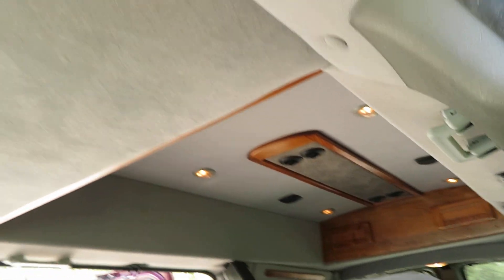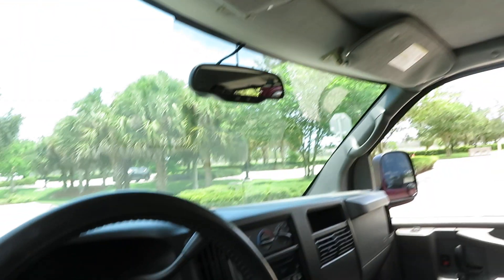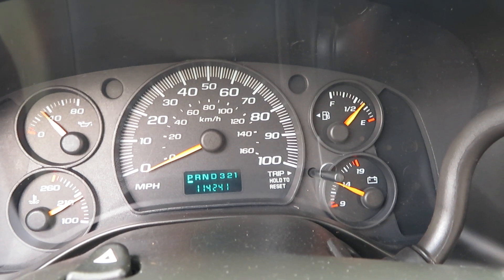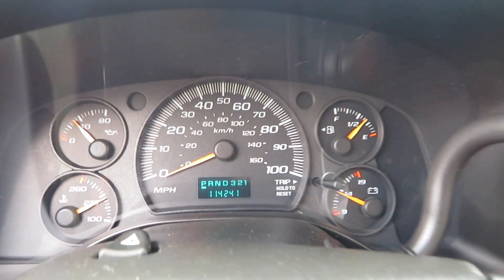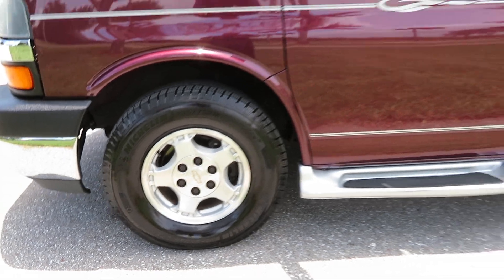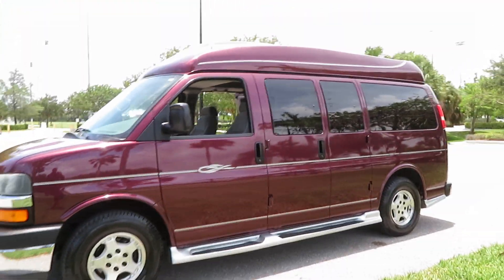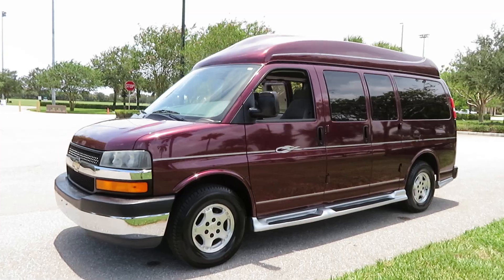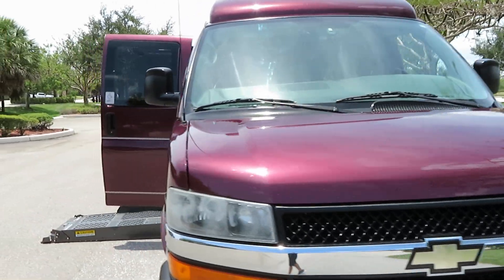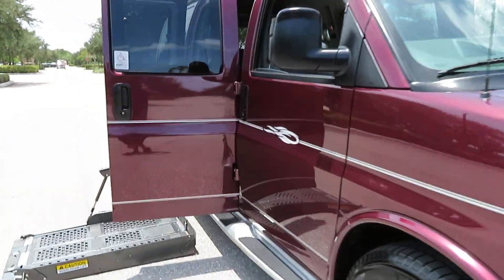Beautiful cloth interior — the van is excellent inside and out and drives like new. Brand new Michelin LTX tires, 114,000 miles, dual air. It's a quality coach with nice alloy wheels. Give us a call at 954-561-2499 if you have any questions or concerns — we are happy to help.